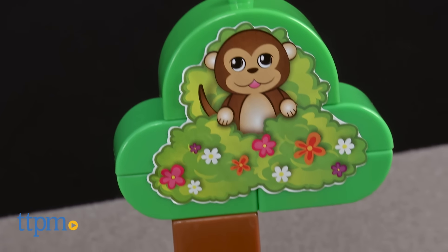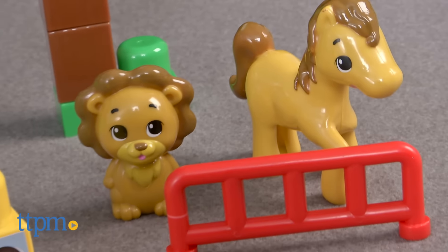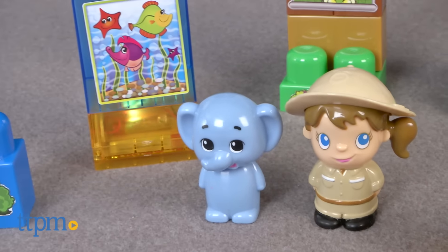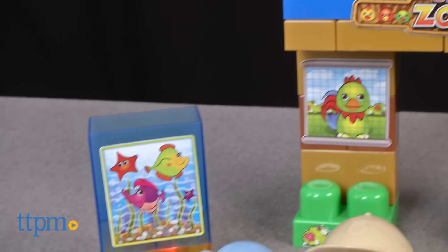This is a zoo-themed 37-piece building block set perfectly sized for preschoolers. This includes building blocks, animals, a zookeeper, and instructions on how to assemble the blocks to look like a zoo.